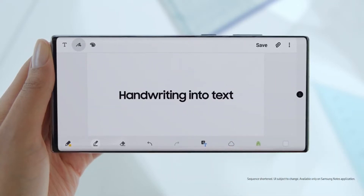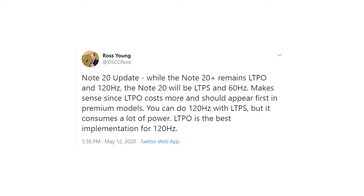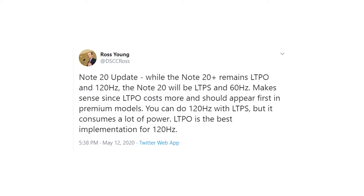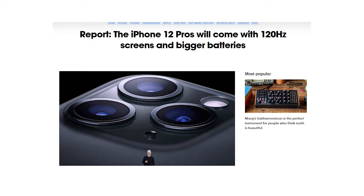Ross Young is saying that the Galaxy Note 20 won't have LTPO and 120Hz. Instead, it will have LTPS and a 60Hz display, which kind of makes sense. I think Samsung wants to give us a cheaper flagship, just like the iPhone 12, as we are hearing the iPhone 12 won't have a 120Hz display.